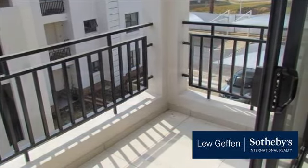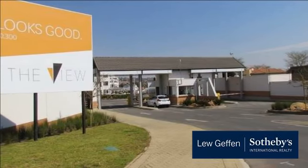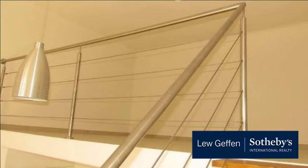The apartment is a one-bed, one-bath unit. The bedroom is in the loft, with a small walk-through kitchen and living area. This is a second-floor unit, not ground floor.